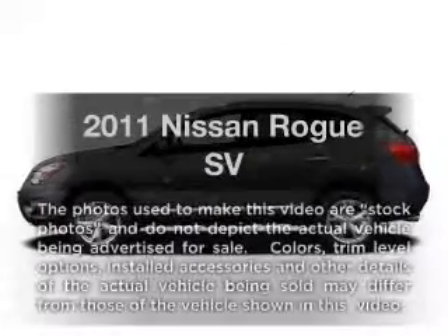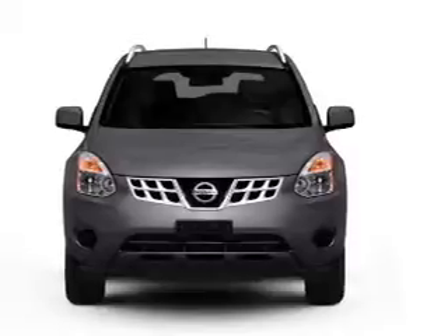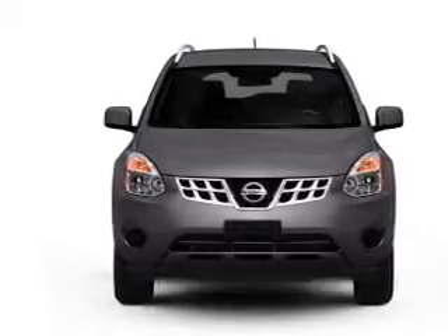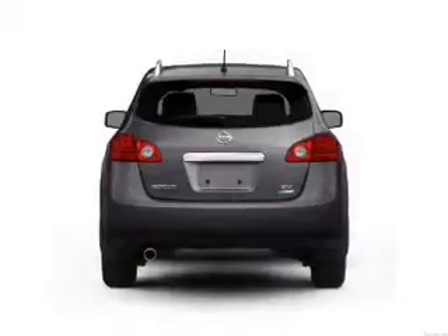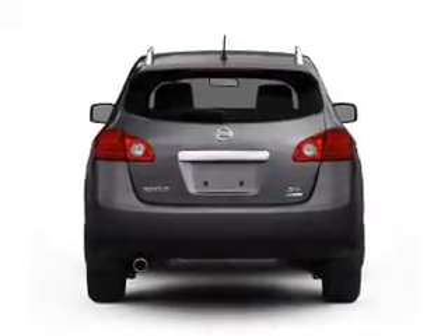Introducing the 2011 Nissan Rogue — everything you need under one roof with this great vehicle. With an efficient four-cylinder engine connected to a smooth shifting automatic transmission, the anti-lock braking system will help deliver you safely to your destination.